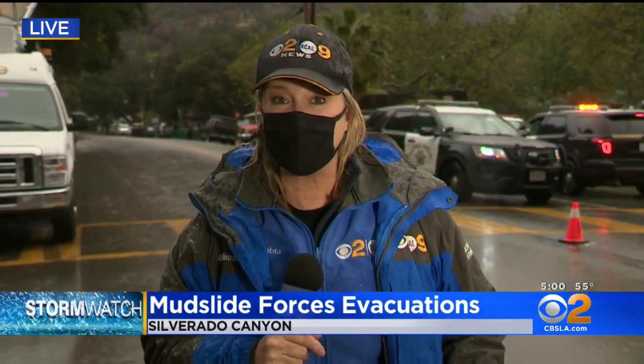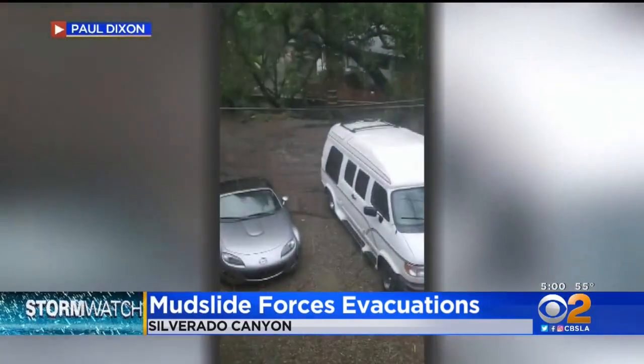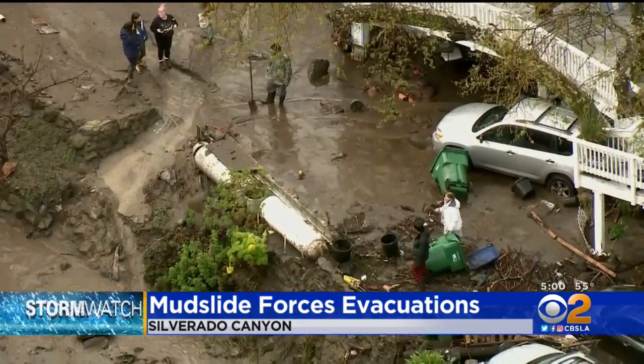Earlier today there was a big mudslide just about a mile up the canyon. There were about a half dozen cars that were inundated with mud and about nine homes had mud flow through them. When the sky opened up about a quarter to seven this morning in Silverado Canyon, part of the burned hillside came down.